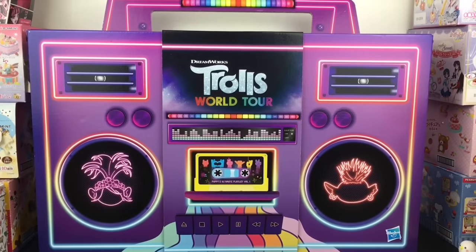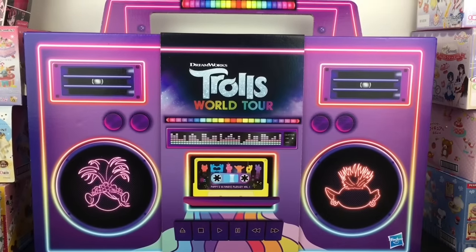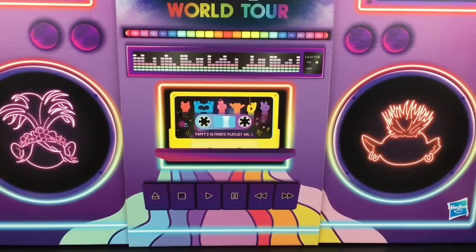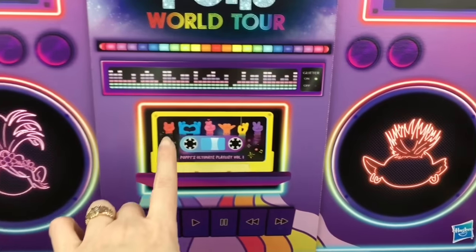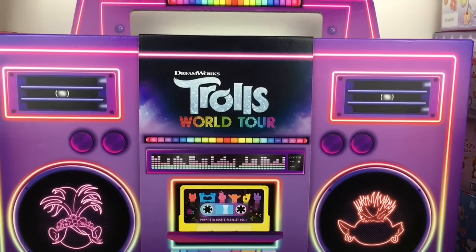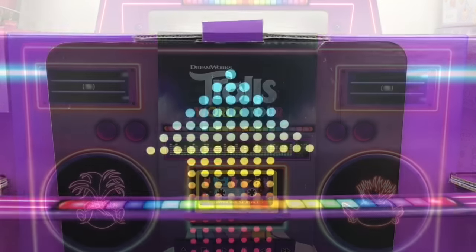Hi everyone and welcome to the Mini Toy Love channel. Today I have this super awesome box from Hasbro featuring the new Trolls World Tour toys. I love how it's an old boom box — how cute is that. A big thank you to Hasbro Toys for sending me this item to review. Look at the little hands for the trolls — Biggie makes the little heart, that's adorable. Can't wait to see what's inside, and I'm definitely going to keep the box.